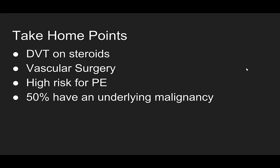What are our take-home points? Phlegmasia cerulei dolens is a DVT on steroids — a massive, massive occlusion. Get vascular surgery on board early because of the risk of arterial compromise and the importance of possible thrombectomy. These are high risk for PE, as we saw in this patient, and up to 50% will have an underlying malignancy, so that's something you may need to look for in the emergency department.